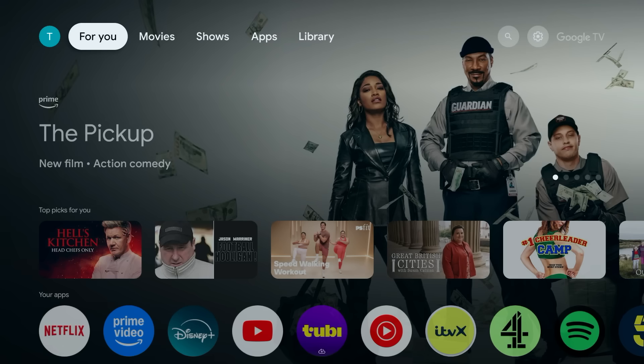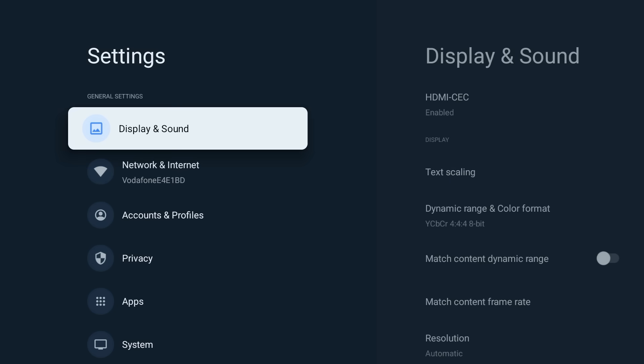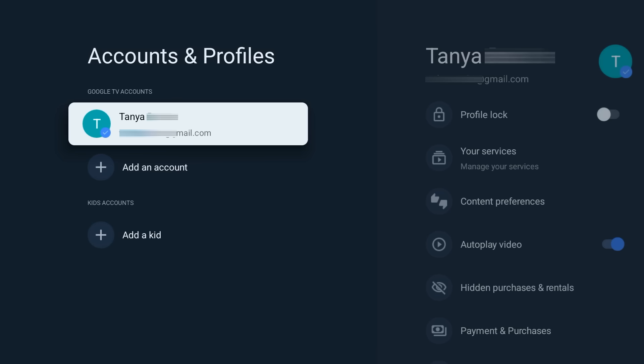Next, let's banish those annoying sponsored content rows and random recommendations that add visual noise. A quick and powerful way to do this is to enable Apps Only Mode. Go into your Settings, then Accounts and Profiles. Select your profile and choose Apps Only Mode.